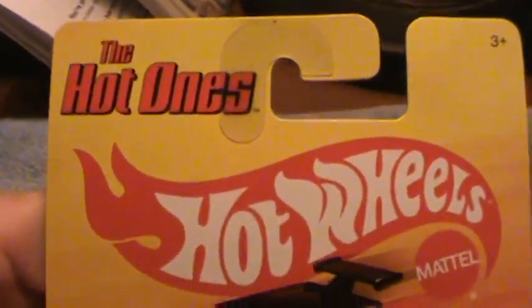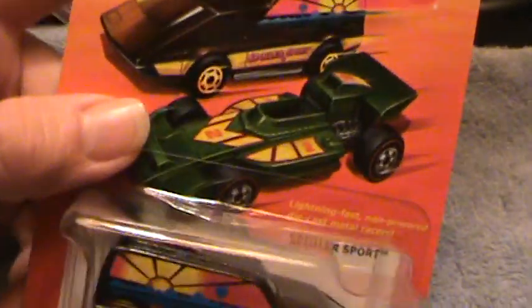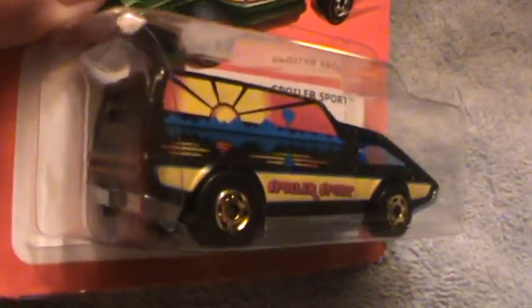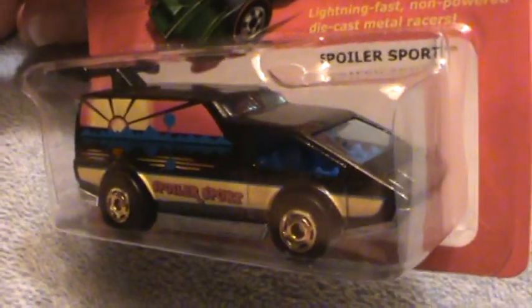Spoiler Sport — the Hot Ones Hot Wheels 2011 model, Spoiler Sport. You have to be one spoiled dude to be driving this sucker, because this has a bathroom, a kitchen, a living room, a playroom, and a Spoiler Sport.